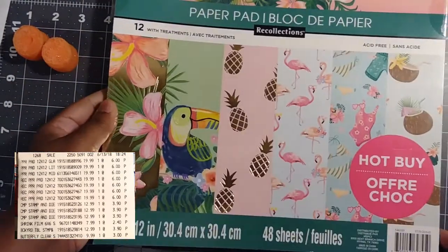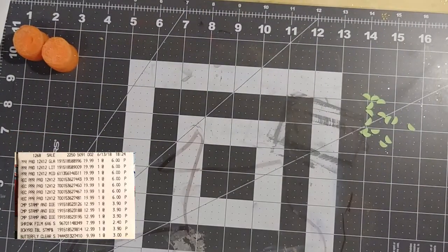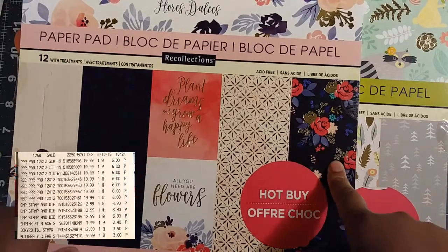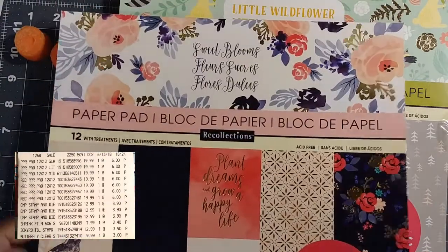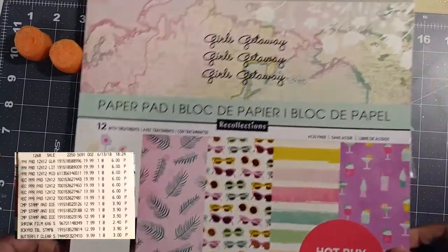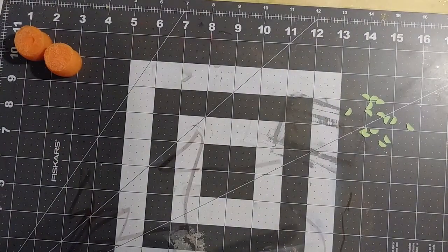Tropic Vacation, Sweet Blooms — I kind of like this one. I have some washi that matches it; I want to say it was the Dark Blooms washi from Recollections but don't quote me on that. Little Wildflower — again, make sure you get these hot buys. Girls Get Away. Those are all the 12x12 paper pads I got. I did get a small one as well.